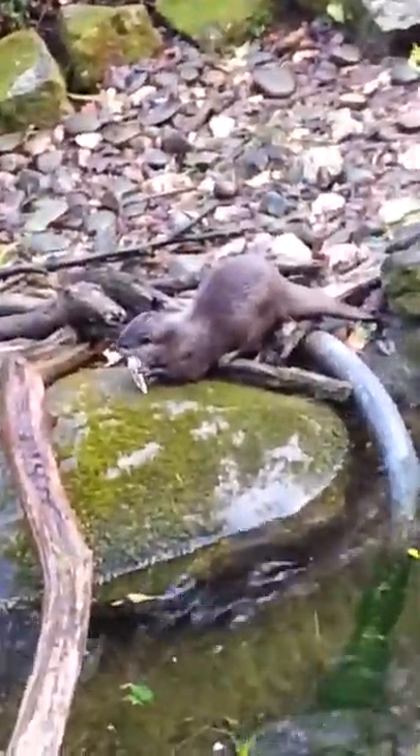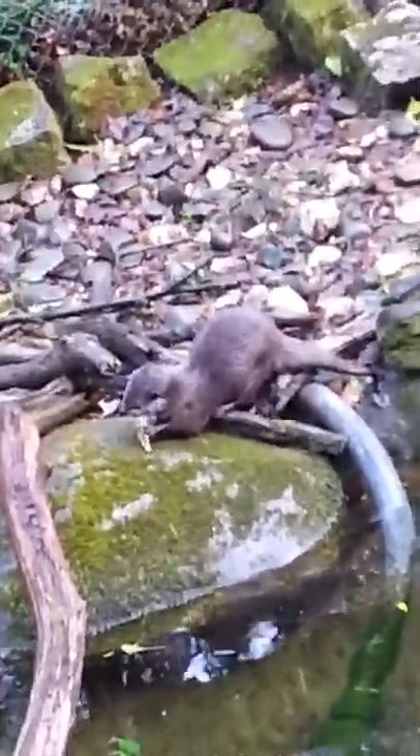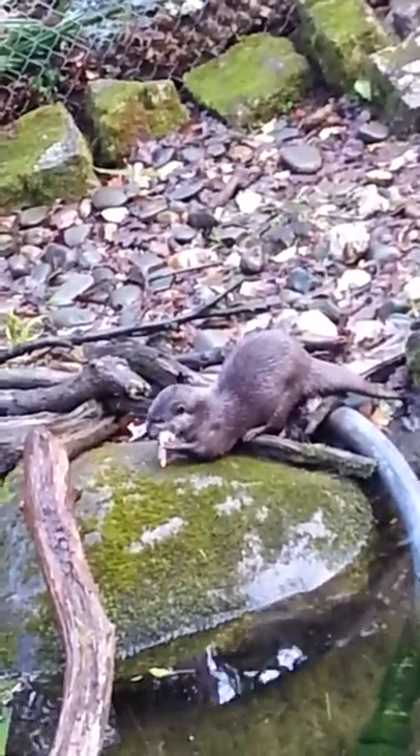The first thing I fed these boys today is a day-old baby chick each. This gives them all the calcium they need in their diet to help them have healthy bones and strong teeth.